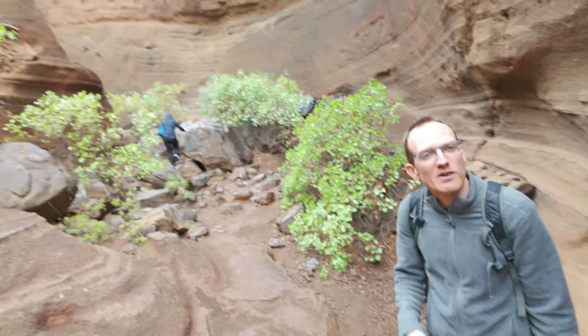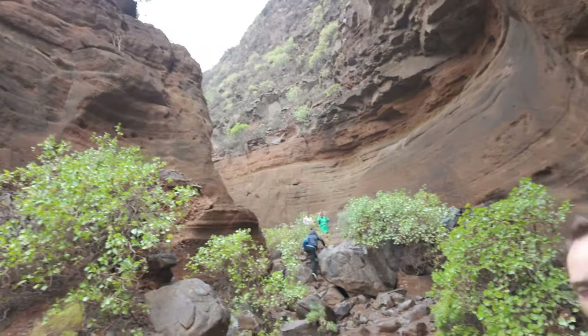We are inside the barranco. You can see these beautiful rock formations around us, and I think this is basically it. You don't really walk in here for kilometers. You just come, see it, take a picture and go back.